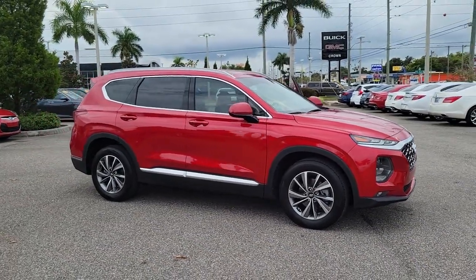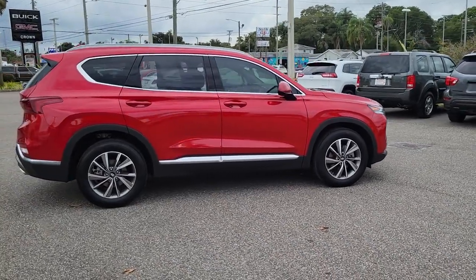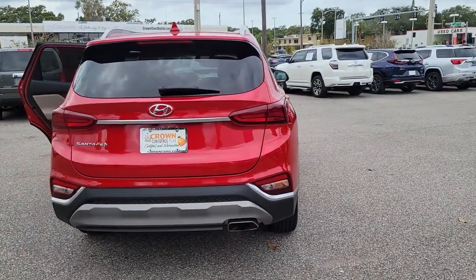Can you see yourself in the 2020 Hyundai Santa Fe? This vehicle is an outstanding buy with fewer than 20,000 miles on the odometer. Relax and enjoy the road trip in this convenient, well-equipped Santa Fe.